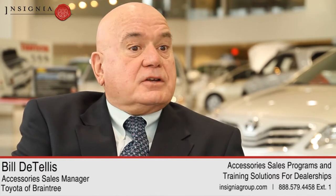The first thing, and probably the most important, is to make sure that every single customer that purchases a vehicle gets a presentation.